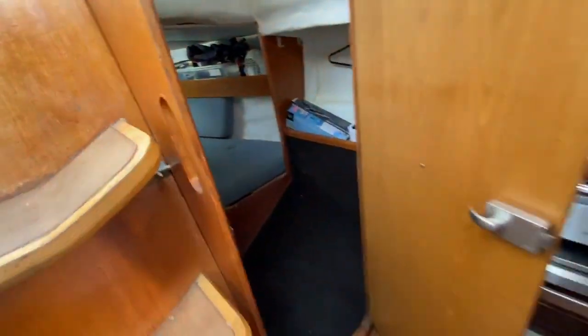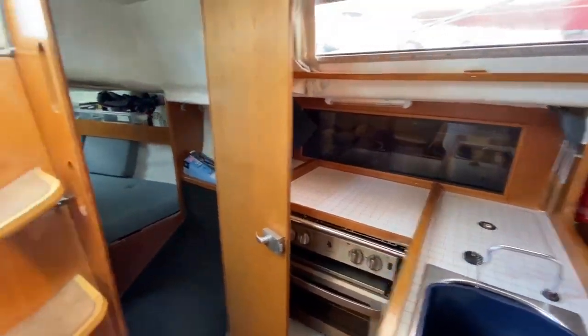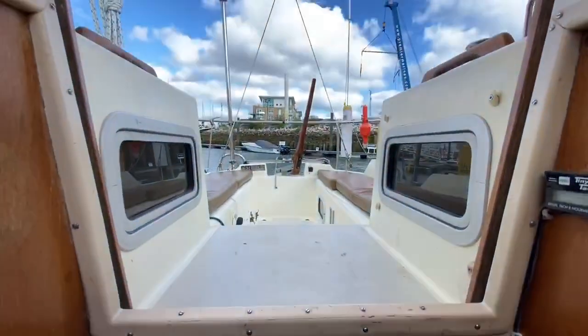Coming back out — you can see the galley there, and then just out to the cockpit.